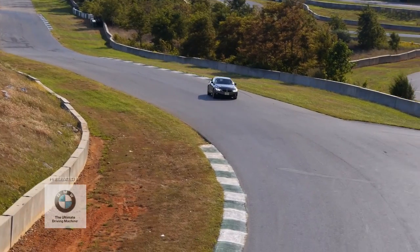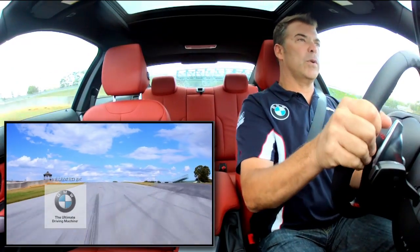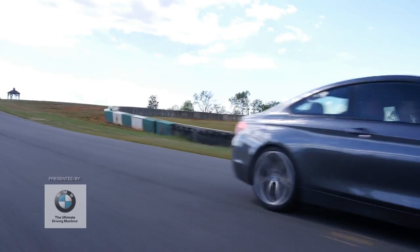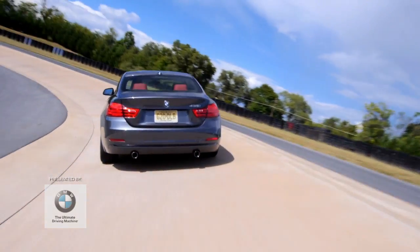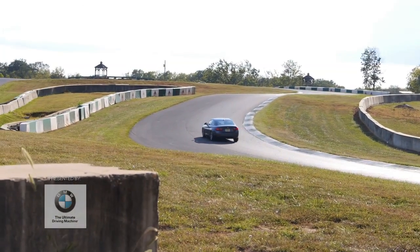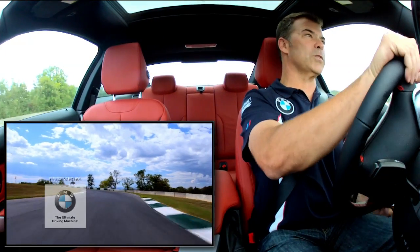Now this section is really cool. We're coming under the bridge and we go right here over the yump. Oh yeah, some air there. I love it. Now we come into this section — it's the carousel. And this is modeled after the famed Nürburgring Nordschleife carousel. And I can say it's really close — I happened to be there last week. What a cool section of track.